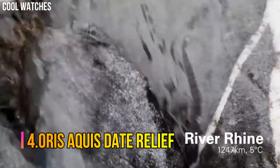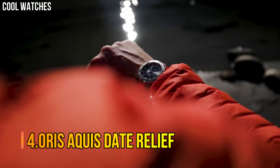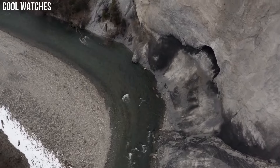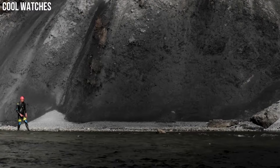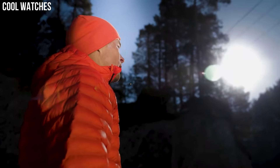Number 4: Oris Aquis Date Relief. Oris and Expedition Swimmer are going their own way to raise awareness of the importance of water, with the release of the Oris Aquis Date Relief, a high-quality diver's watch.